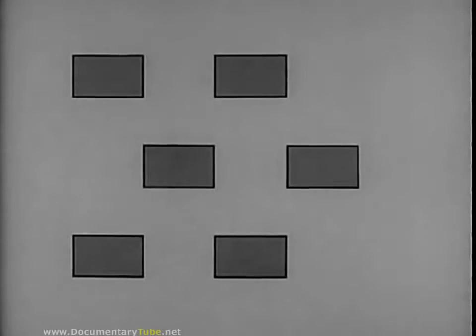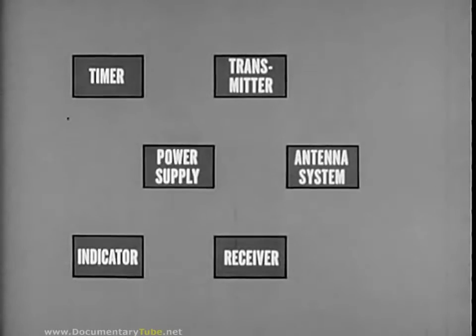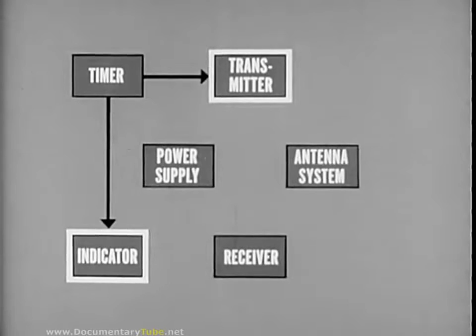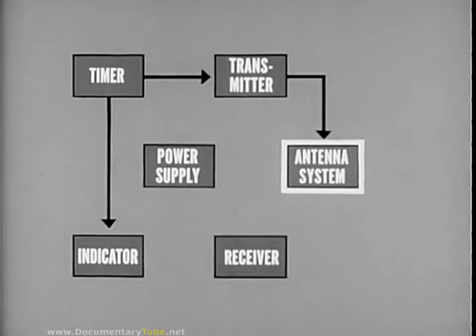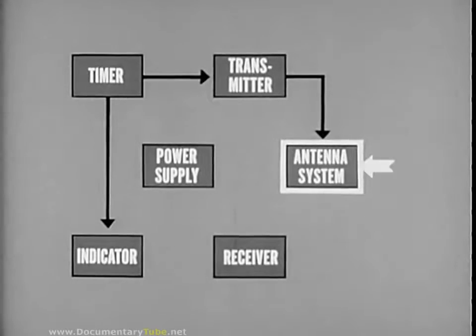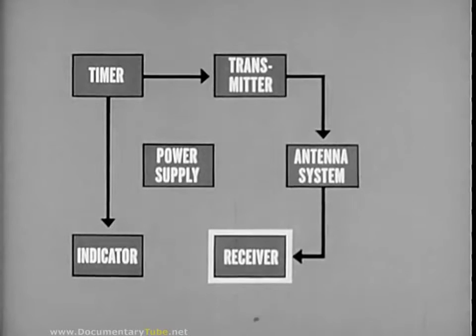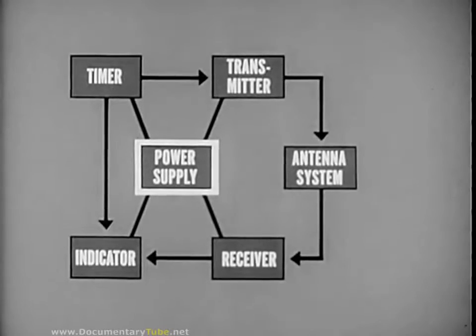The basic components of a typical radar set are a synchronizer timer, transmitter, antenna system, receiver, indicator, and power supply. The timer, or synchronizer, which is the heart of the radar set, synchronizes the system in the dimension of time, so critical to radar measurements. The transmitter supplies the radio frequency signal to the antenna, and in pulse radar, the spillover from this signal appears as the main pulse on the indicator. The antenna system radiates the signal, picks up the target reflection, and delivers it to the receiver. The receiver amplifies the weak reflection many millions of times and relays it in proper form to the indicator. The power supply services each component. There are additional electronic circuits and servo systems for controlling antenna movement.